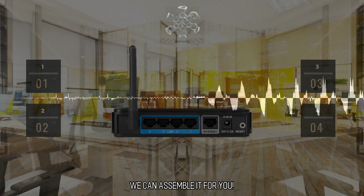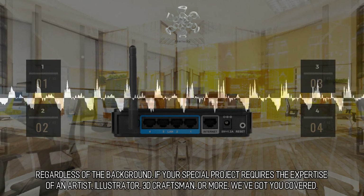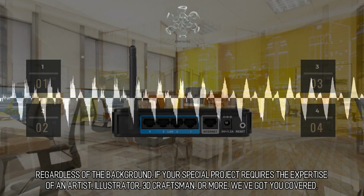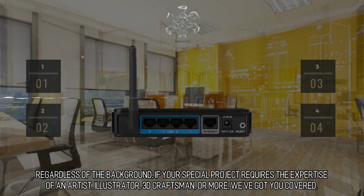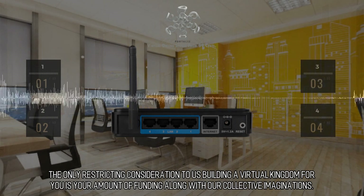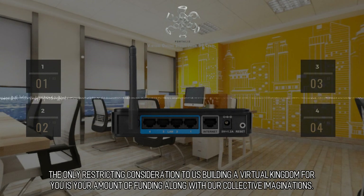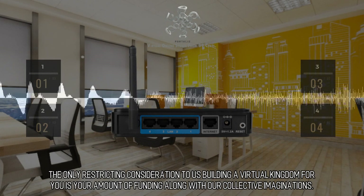We can assemble it for you. Regardless of the background, if your special project requires the expertise of an artist, illustrator, 3D craftsman, or more, we've got you covered. The only restricting consideration to us building a virtual kingdom for you is your amount of funding along with our collective imaginations.